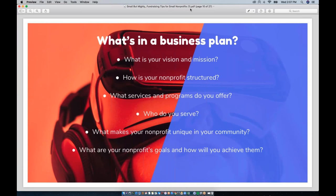A solid business plan is going to answer some very basic questions about your nonprofit: What is your goal? How is your organization structured? What programs and services do you offer? Who do you serve? What are the key differentiators that make you unique? And what's your plan to make your big-picture goals happen? This is a foundational piece of planning every nonprofit should do. Many of you may have already written one when becoming a 501c3 — but if you don't have one, don't be intimidated. There are endless free templates available online.